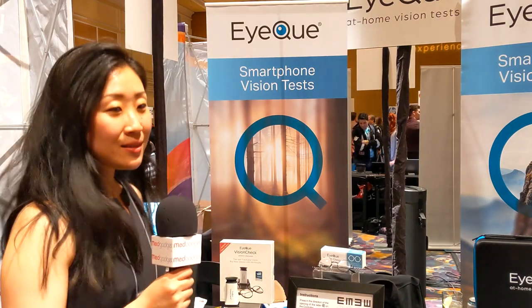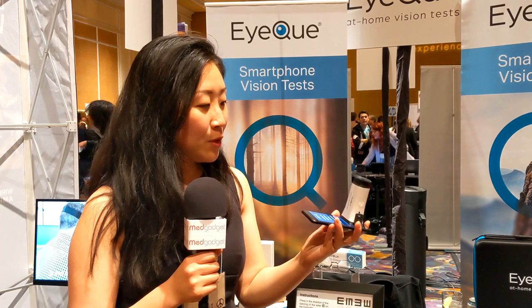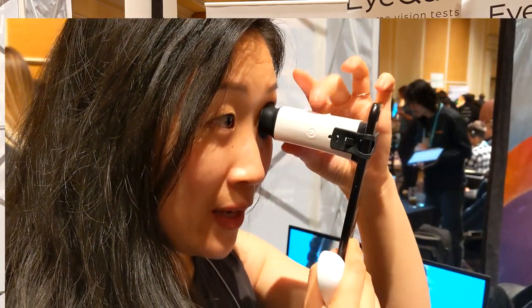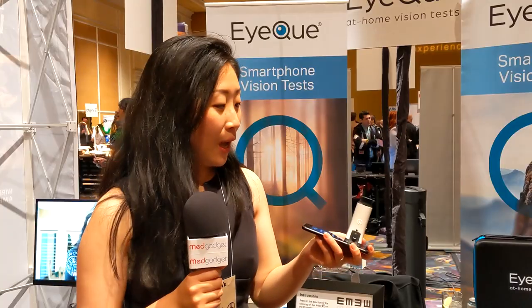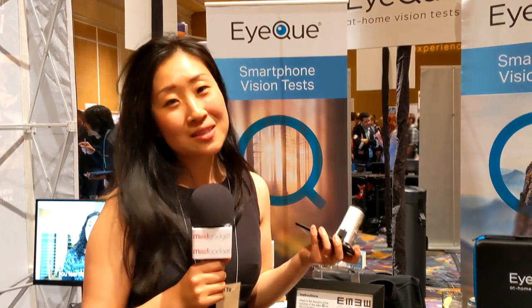My favorite product is actually this here, the iQ Vision Check. Through a series of self-administered tests, you can get the numbers you need to order glasses online, and it is very accurate. We have had a lot of customers who ordered glasses using the test results that are extremely happy with the glasses they've received.